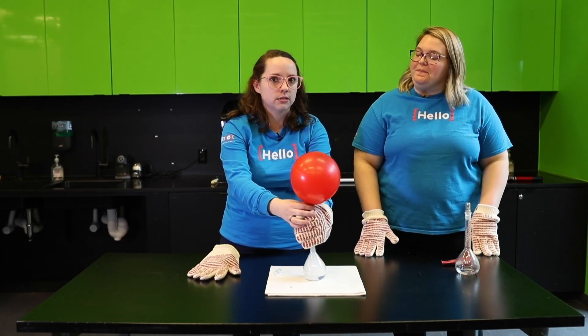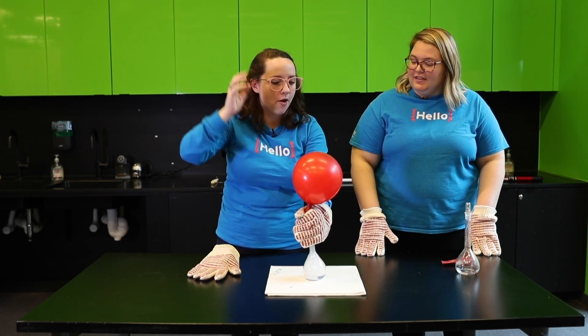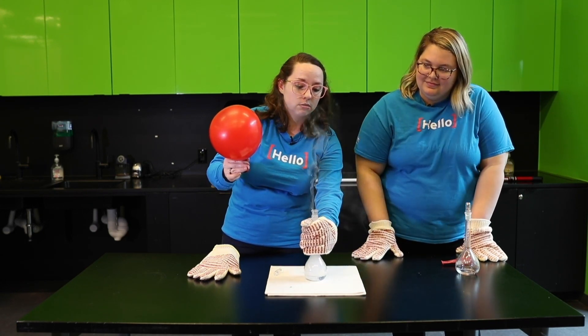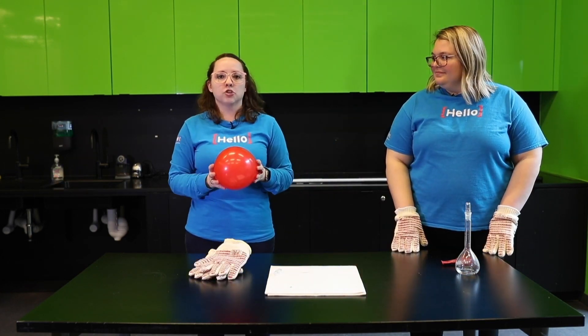Have you heard of helium before? Yeah, birthday parties — exactly right. Helium is very lightweight, that's why it helps our birthday balloons float. Hydrogen is actually a lot lighter weight than helium, but we don't use it for our birthdays for a very important reason. So now we have our hydrogen balloon — what else can we do?